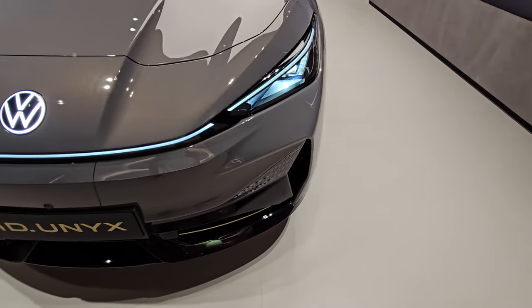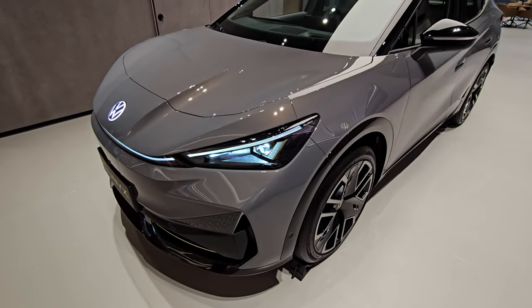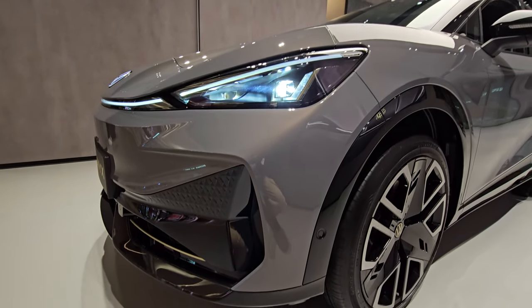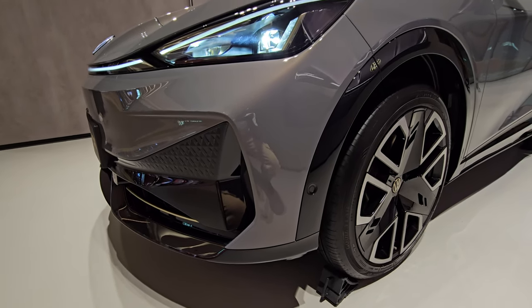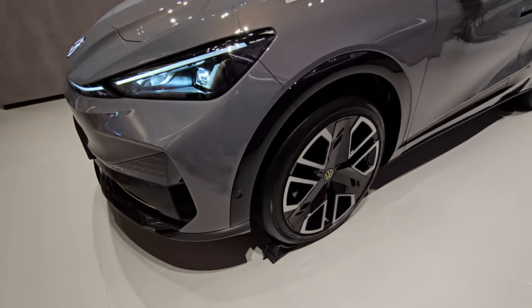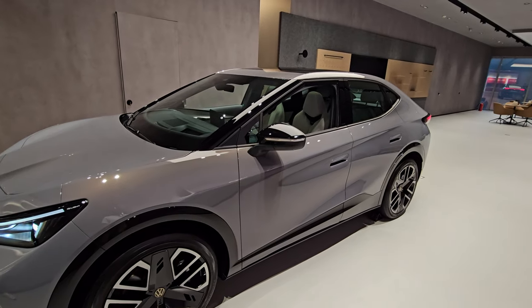Moving on to the side, it has IQ Light that has a function to automatically dim when you are facing oncoming traffic. Looking at the side, it's a really nice-looking car — I saw it in pictures and didn't realize it looked this good in person.